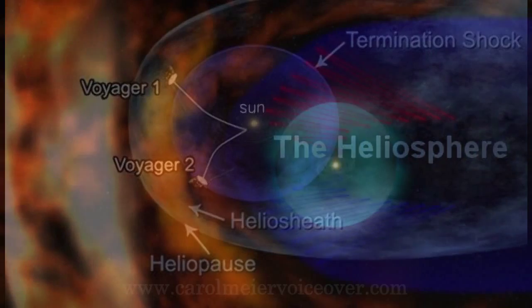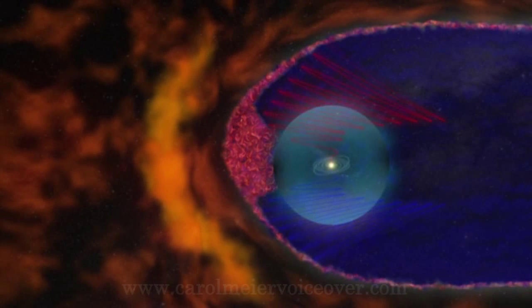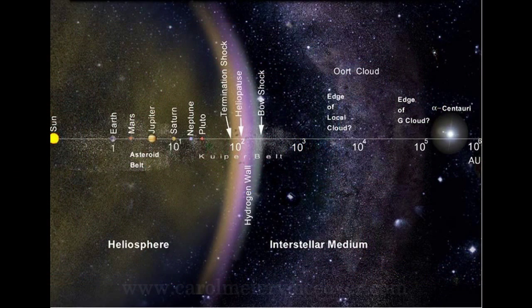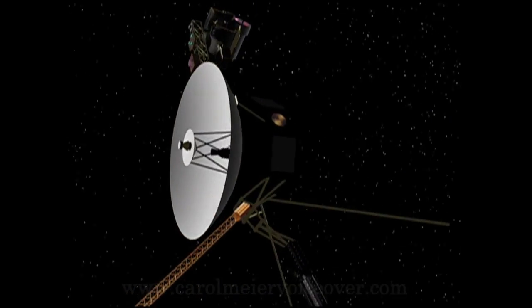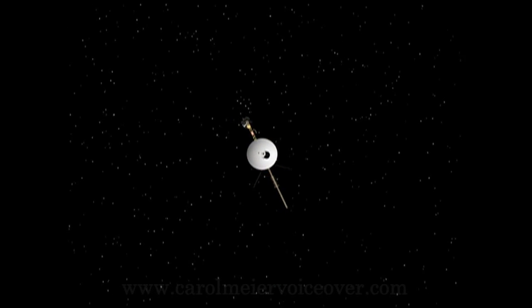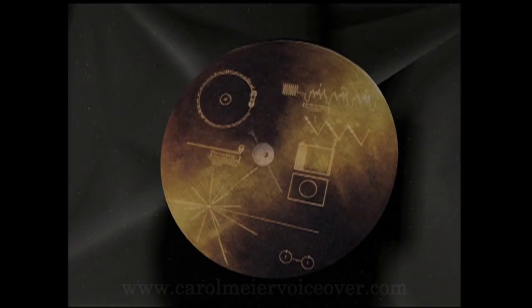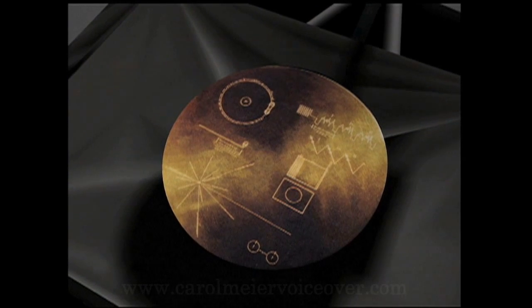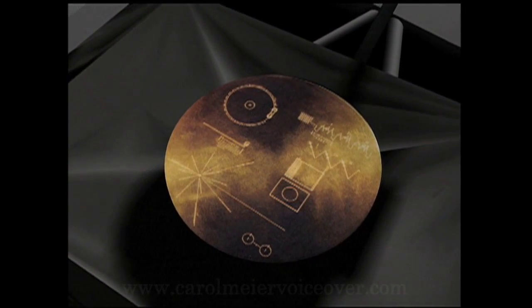Voyager 1 will be the first to pass through the heliopause, which is the boundary area between the solar and interstellar wind. Recent data from Voyager has shown that this boundary is not smooth but frothy and bubbly, and the bubbles are gigantic. Both Voyagers continue exploring where nothing from Earth has flown before. In the more than 34 years since their launch, they each are much farther away from Earth and the Sun than Pluto. Each of the Voyager probes is famously equipped with a golden record — literally a gold-plated copper phonograph record containing photographs, sounds and salutations from the Earth.